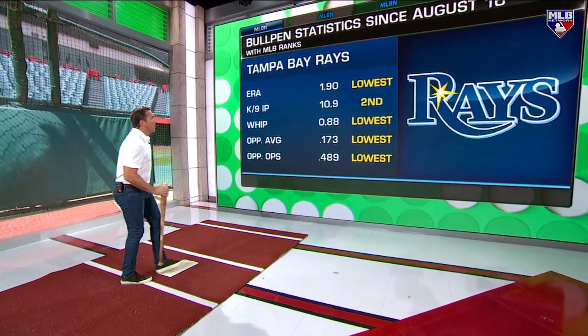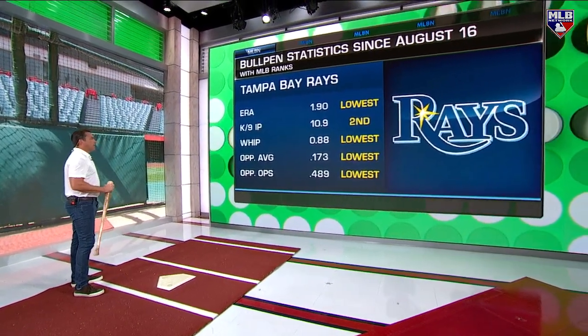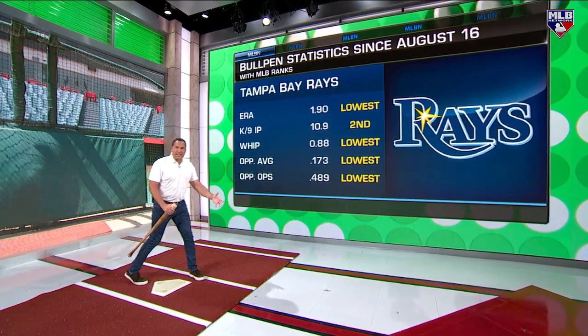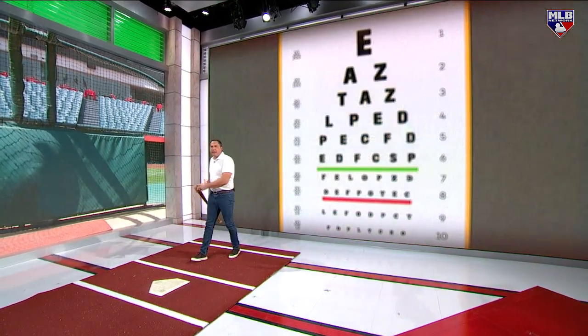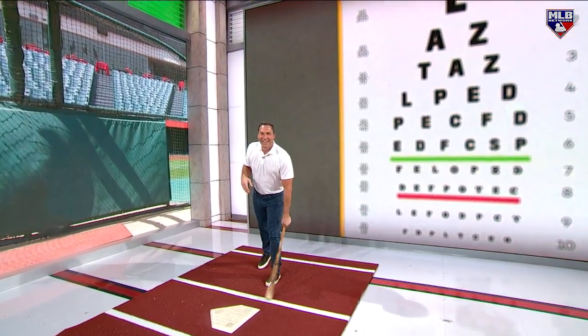Take a look at their bullpen since August 16th — ERA's the lowest, Ks per nine second, WHIP lowest. So you imagine getting Glassnow and adding that stable of garbage? How are you supposed to get hits? Elbows and knees coming at you.